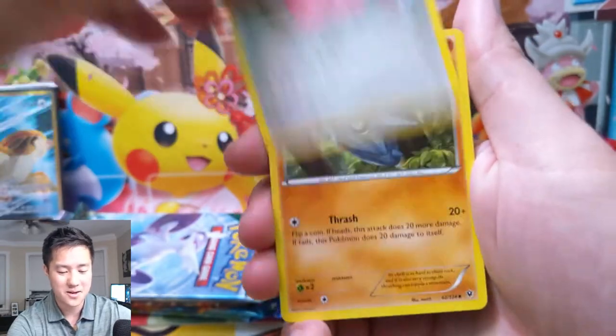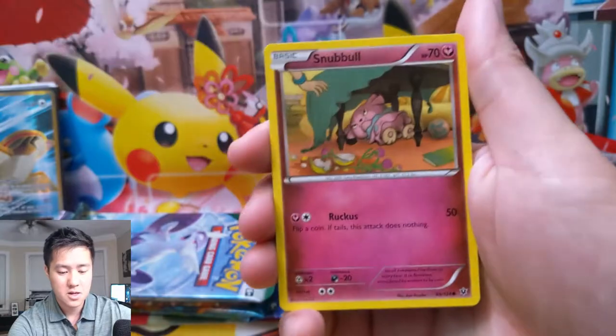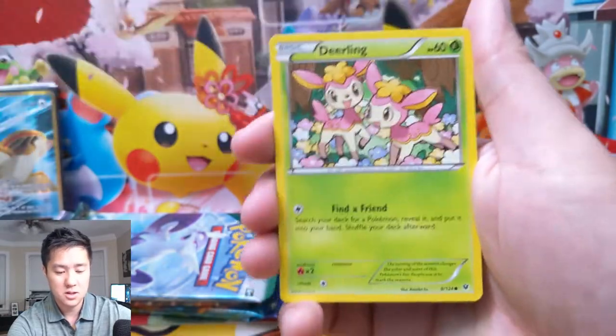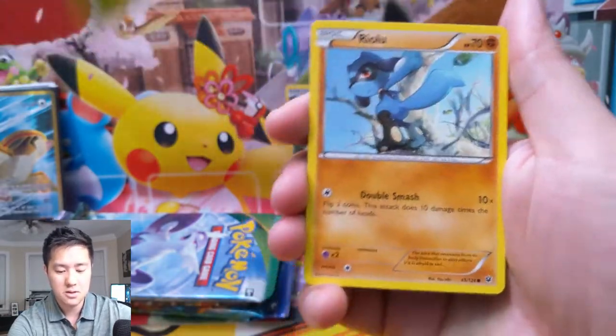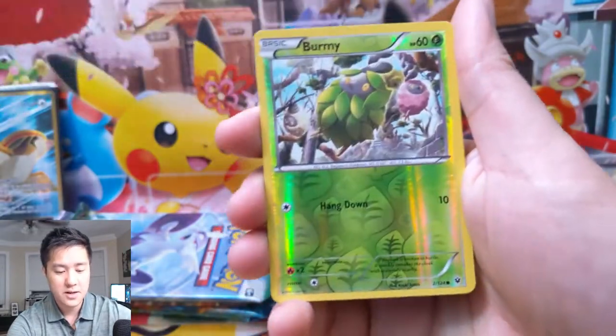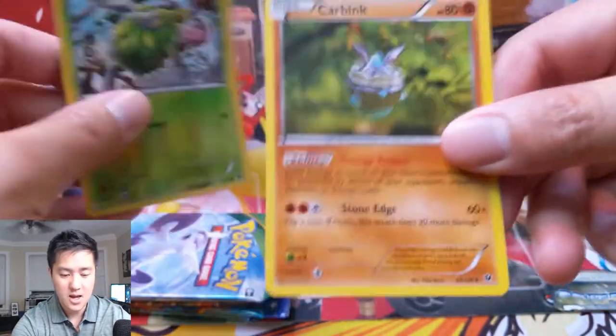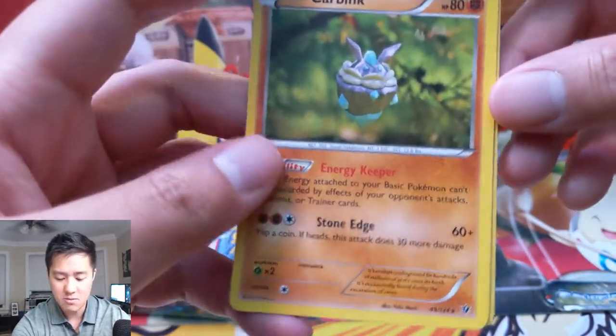All right, for our first pack — Fates Collide — we have a Loudred, Wormidan, Pupitar, Minccino, Snubbull, Deerling — super cute — Riolu, Jigglypuff. Our reverse is a Burmy, and then we have just a regular rare Carbink.